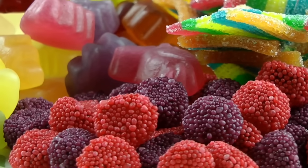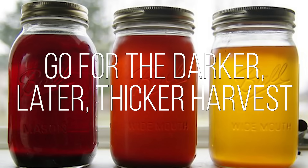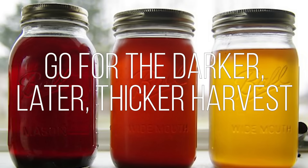At the end of the day, a carb is a carb if you are counting carbs — the number matters, period. But if you're not counting carbs and you're trying to eat a nutrient-rich diet, there is merit to swapping out regular sugar for maple syrup. Just go for the darker, thicker, later-harvest variety — the later the harvest, the more powerful the antioxidants.